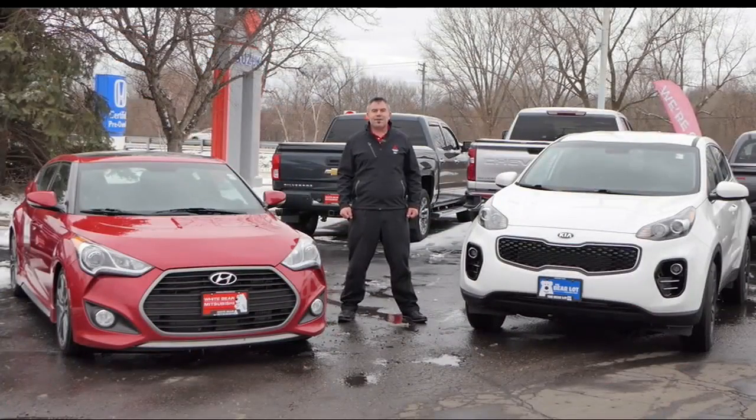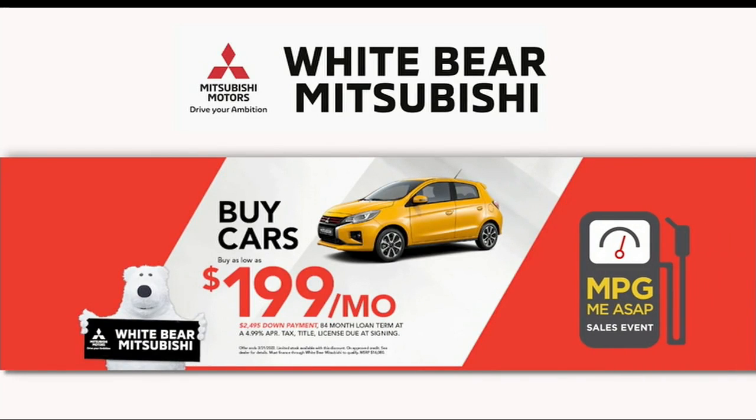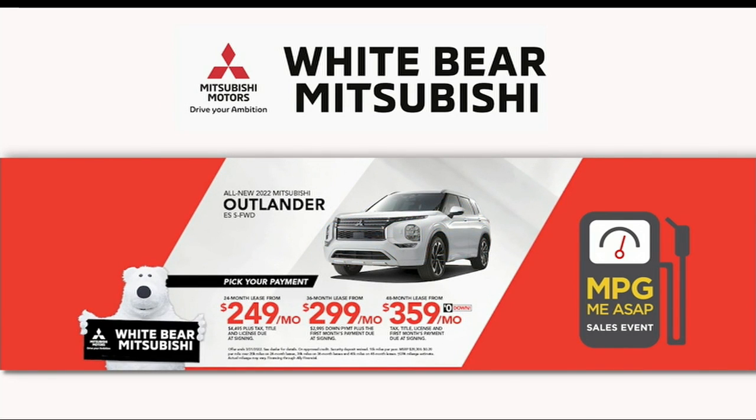Both of these vehicles come with our lifetime powertrain warranty at no charge. If you're looking for a brand new car, check out the Mitsubishi Mirage getting 43 miles per gallon starting at just $199 a month. Looking for an SUV? Check out an Eclipse Cross or an Outlander Sport starting from just $199 a month, or our seven-passenger Outlander getting 31 miles per gallon starting at just $249 a month.